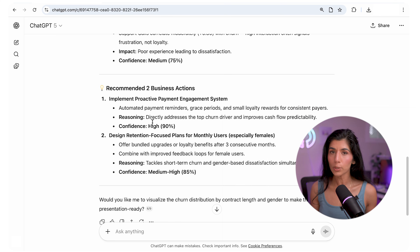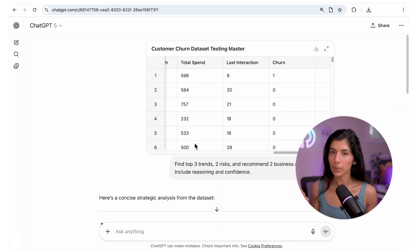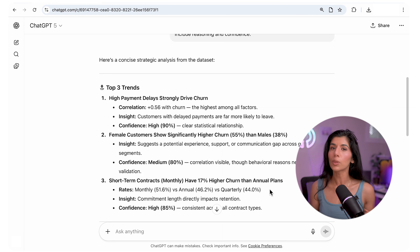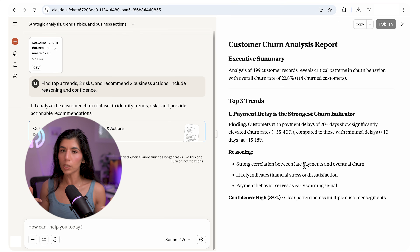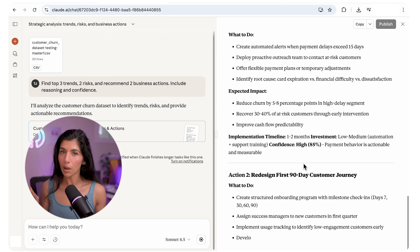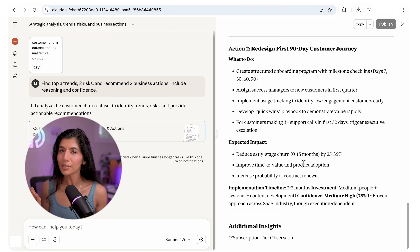GPT went straight to the point — clear correlations, clean formatting, and confident recommendations. It was fast, structured, and perfect for executive decks, though a little light on deeper context. Then came Claude 3.7. Claude felt like a consultant — it built a full report with an executive summary, methodology, and timelines. Very methodical, very safe. The trade-off: it's slower and a little wordier.